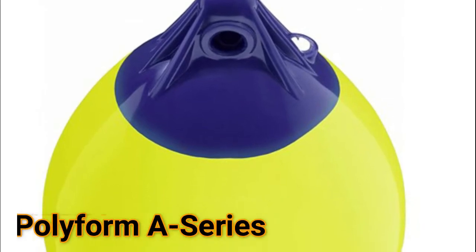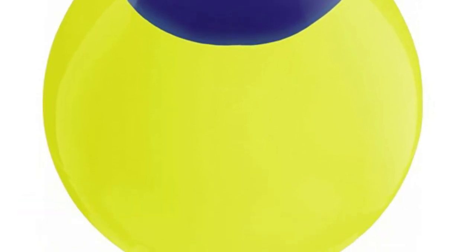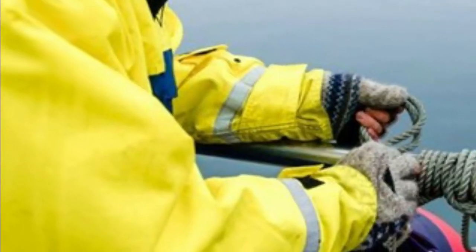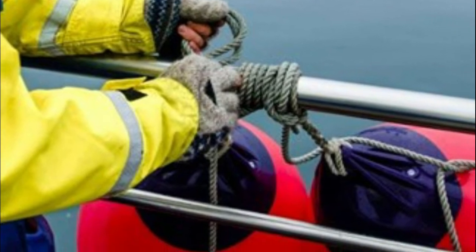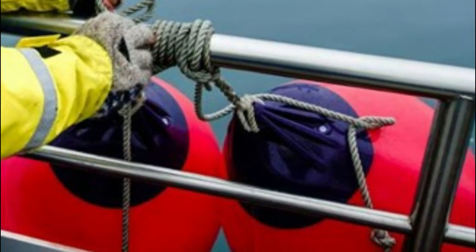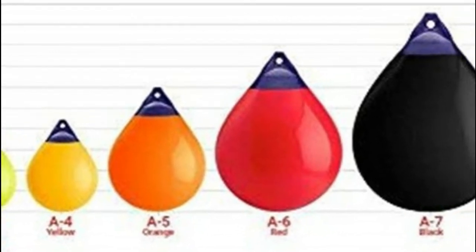Number 3: Polyform A Series. A versatile, heavy-duty buoy made by Polyform. A0 buoys measure 8 inches in diameter by 11.5 inches tall, with a 0.6-inch rope hold eye diameter.